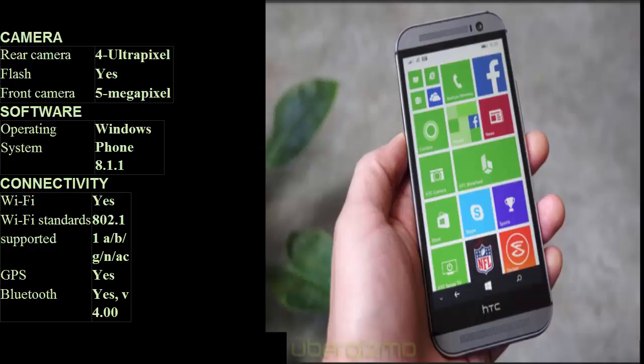Sensors — compass/magnetometer: Yes. Proximity sensor: Yes. Accelerometer: Yes. Ambient light sensor: Yes. Gyroscope: Yes. Barometer: Yes. Temperature sensor: No.